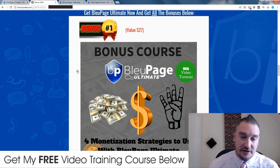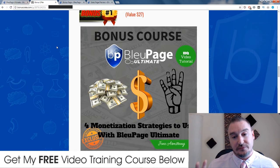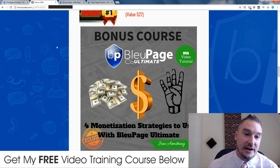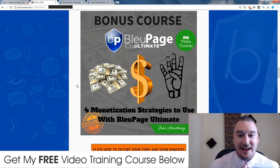My first bonus: if you are anything like me, you want to know how this software can make you money straight away. The software collaborates all of your social media accounts and can create content on autopilot. That's fine if you just want to grow your following on Instagram or Facebook, but if you actually want to make money from this, there's no training inside Blue Page Ultimate telling you how to do that. That's why I put this high quality training course together, covering not one but four monetization strategies.